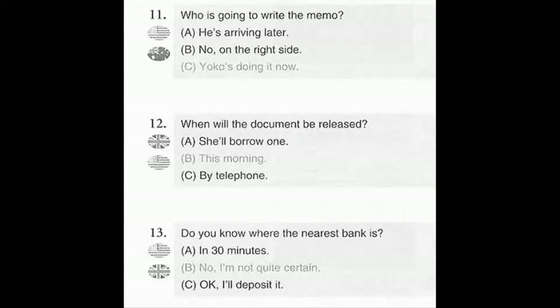Number 11. Who is going to write the memo? A. He's arriving later. B. No, on the right side. C. Yoko's doing it now.